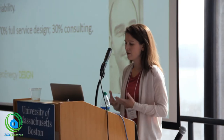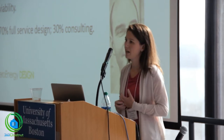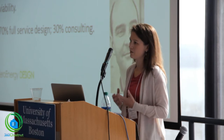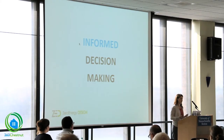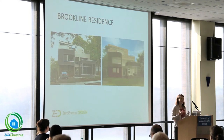About 70% of our work is full service — I'm going to present one of those projects today — and about 30% is consulting where we collaborate with other professionals and builders. But no matter the client or the project, our process is really marked by informed decision-making.